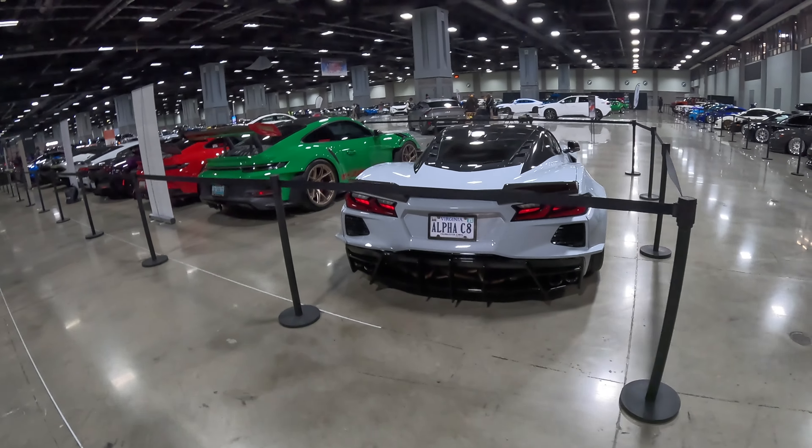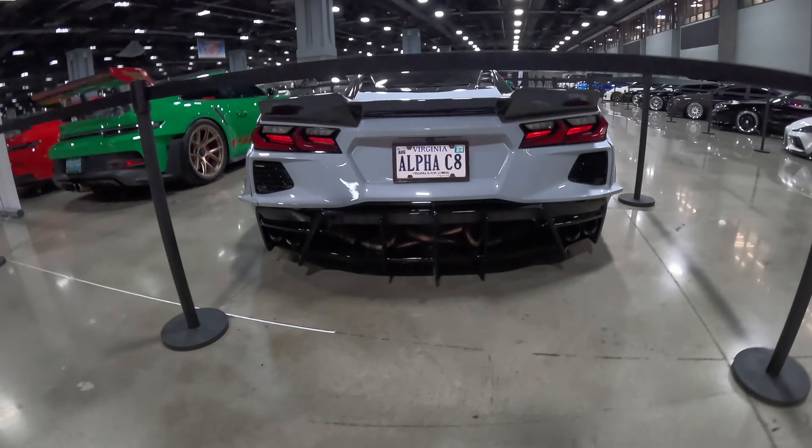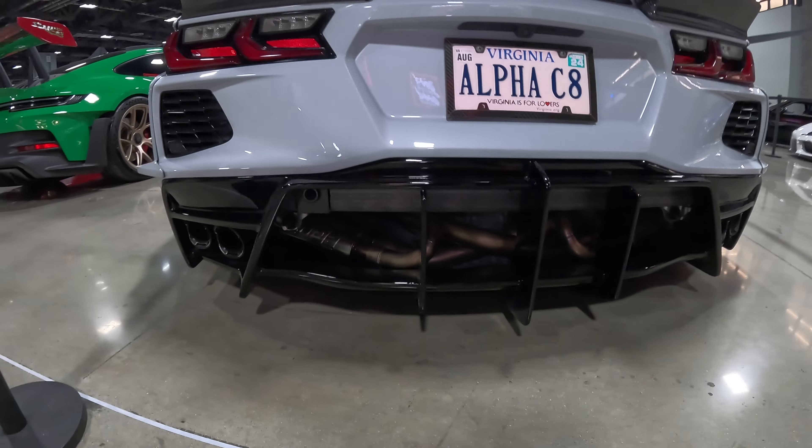Alpha C8 — I'm going to assume that... oh wow, look at that exhaust! I missed this earlier when I was down here. That's pretty wild — that's a good-looking exhaust system.